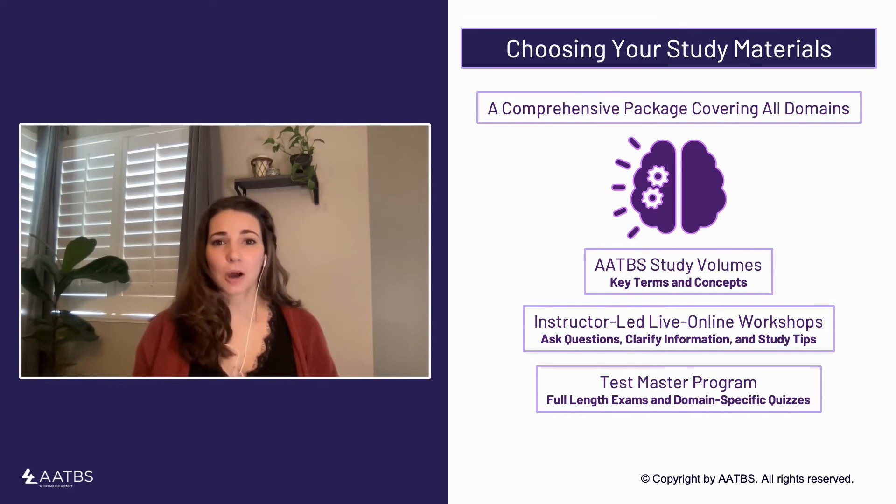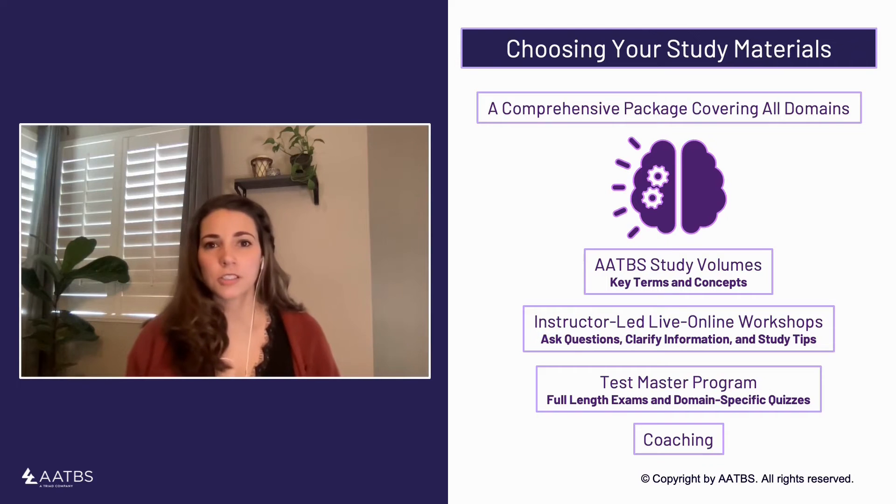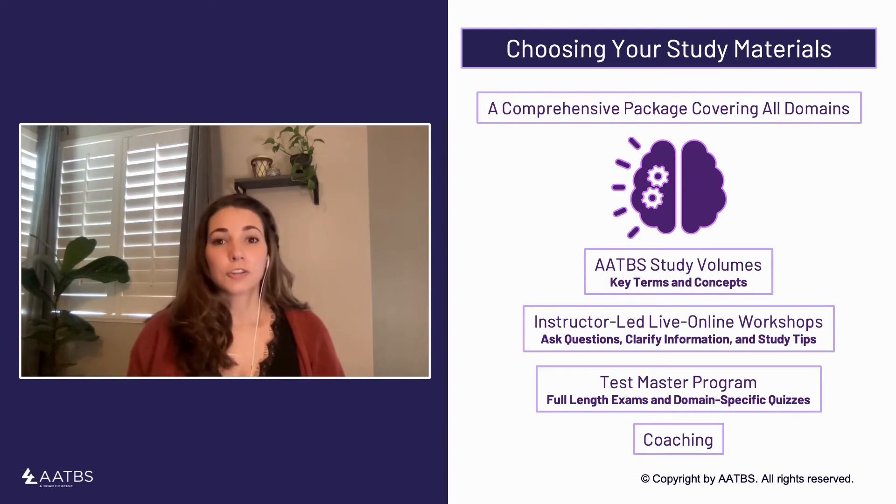With all of these options, it can be really hard to know where to start, so coaching is another great resource for test-takers. Our EPPP coaches offer targeted support to help you identify effective ways to incorporate all of these study materials into your plan, increase motivation, provide accountability, and also fine-tune your plan based on your individual performance. Many study packages include coaching, so make sure you're taking advantage of that valuable resource.